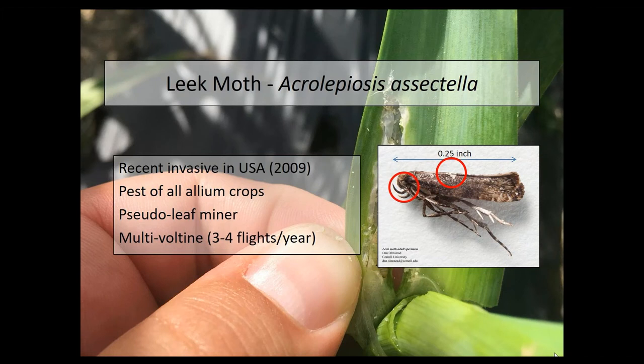They're also multivoltine, meaning they have multiple generations per growing season. Because they're moths as adults, a lot of moths have synchronized flights that occur at discrete times during the season. In our area, we have three discrete flights: one around the end of April to beginning of May, another in mid-June, and another in mid-July.